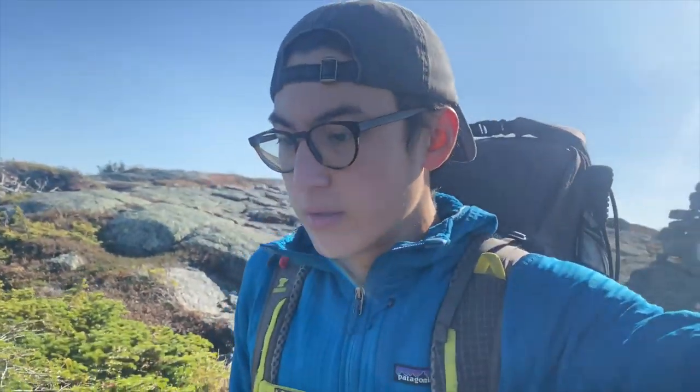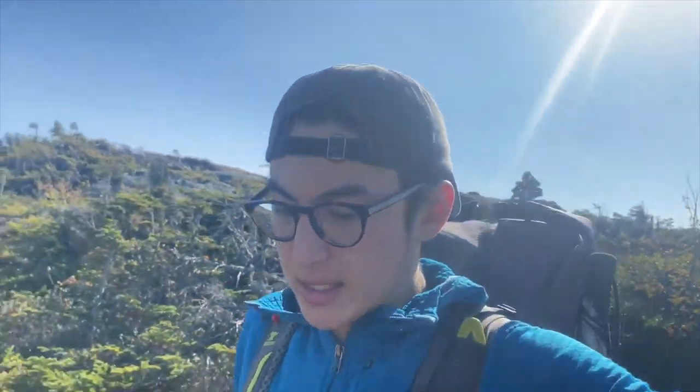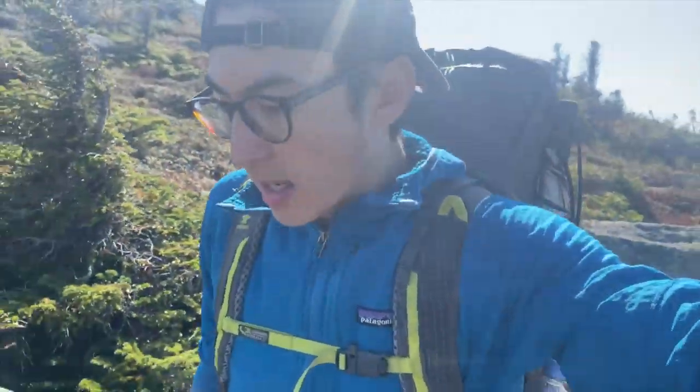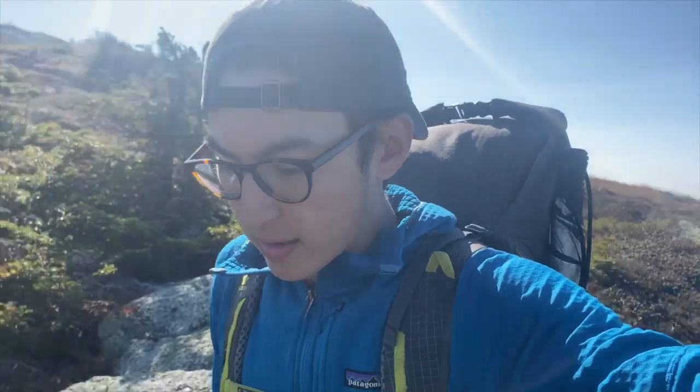We just got over both Saddleback and the Horn. Literally, the wind has been absolutely perfect — there has been none, so it's been nice and warm today. It's been in the 60s, perfect hiking temperature. Sun feels nice and warm, leaves are coming out, it's just stunning. Last thing we have to do today is go over Saddleback Jr., and then we are going down to the lean-to. We're going to do a short day, clock it in around 11 miles, so let's get over Saddleback Jr. and get to camp.